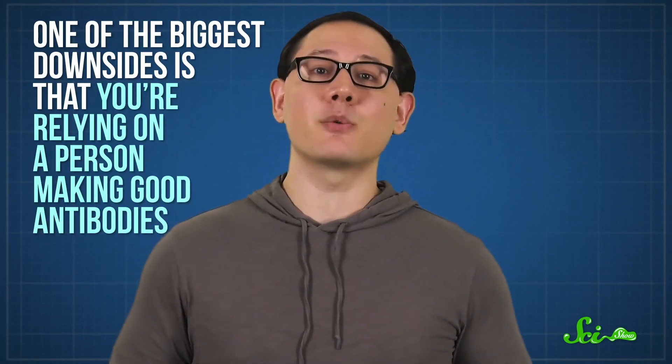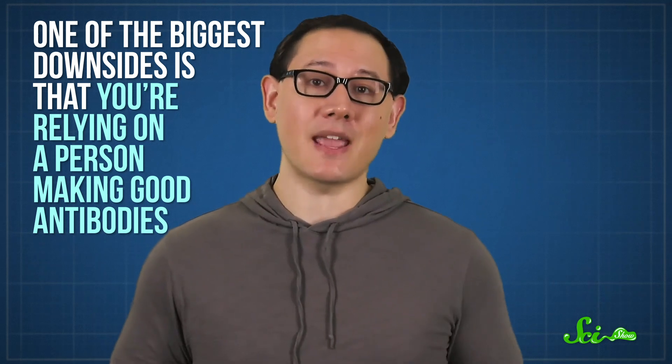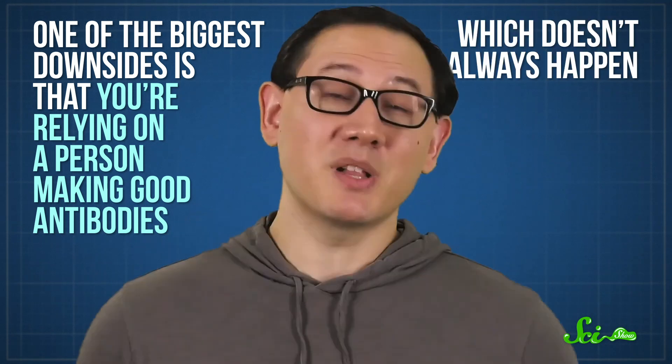This can be done quickly with a limited amount of antigen, making it great for emerging infections like COVID-19. It's also been used to develop drugs for SARS and H1N1. But it's not perfect—one of the biggest downsides is that you're relying on a person making good antibodies, which doesn't always happen, and somebody has to get sick. Which is why, even to this day, a lot of monoclonal antibody drugs are actually developed in mice.